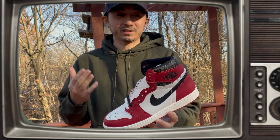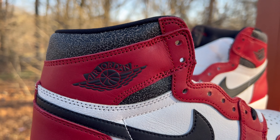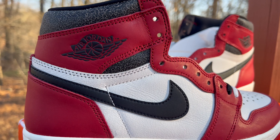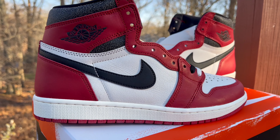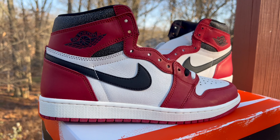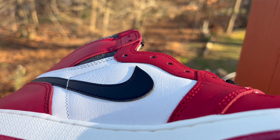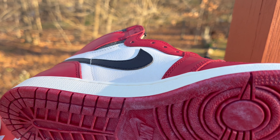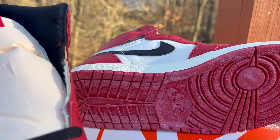The new Jordan One Lost and Found Chicago colorway is extremely detail oriented. You can see cracked leather throughout the sneaker, and even if you look closely at the red it seems like there's some discoloration — I'm sure that was made purposely, just like the sole. They're going after an aged look; they want you to feel like the sneaker's been sitting in a box for a while.